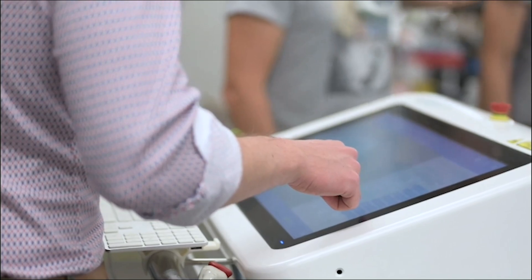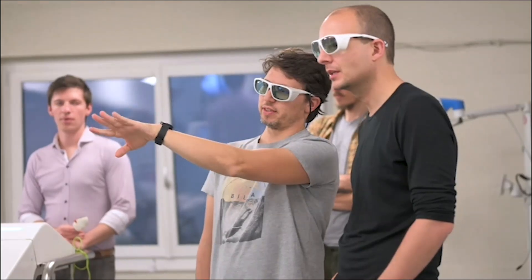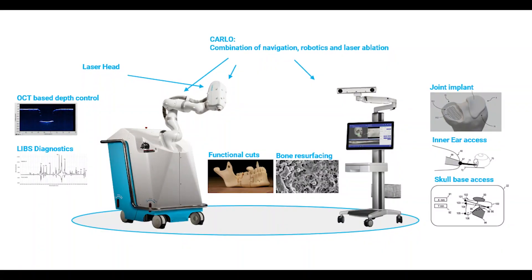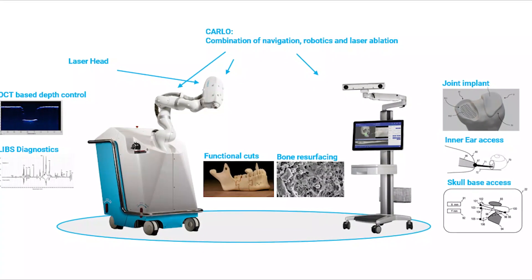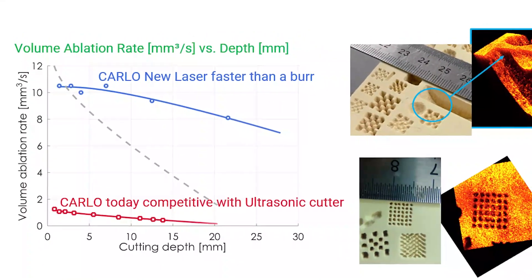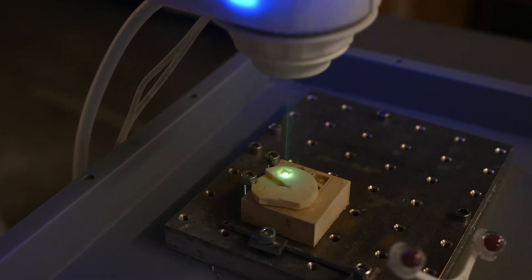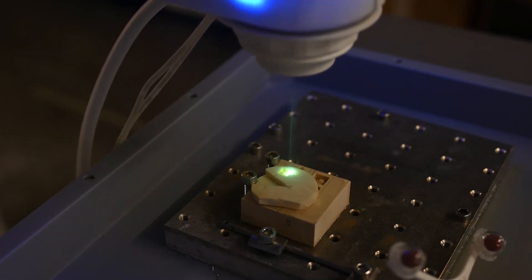Our strong engineering team has mastered the complex integration of navigation, robotics and laser optics, while preserving the biology. We have also developed a 10 times faster laser for knee applications. Thanks to AOT's precise 3D micromachining capabilities, GARLO is the innovative orthopedic tool to prepare the perfect implant bed.